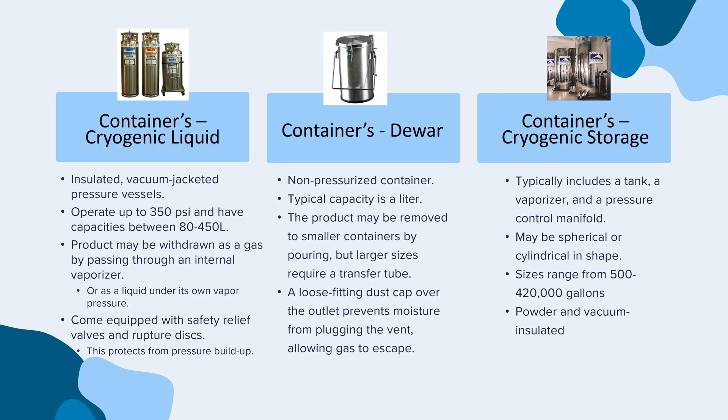Cryogenic liquid cylinders are insulated, vacuum-jacketed pressure vessels. They operate up to 350 psi and have capacities between 80 to 450 liters. The product may be withdrawn as a gas by passing through an internal vaporizer, or as a liquid under its own vapor pressure. They come equipped with safety relief valves and rupture discs, which protect from pressure buildup.